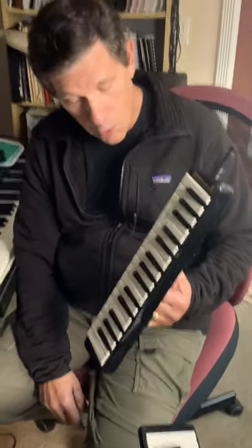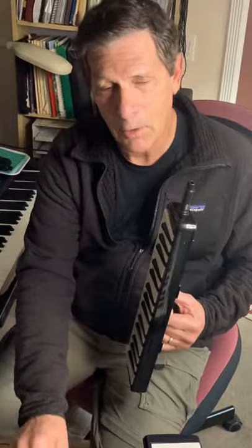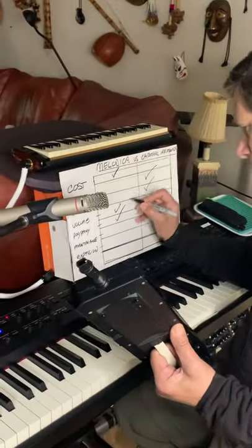Polyphony. Well, you can sort of eke out some chords. It's all blow, and you lose air, but you can't do that on chromatic. You can do some tongue-blocking tricks and things, but this is nearly a polyphonic instrument in some ways. One point for melodica.